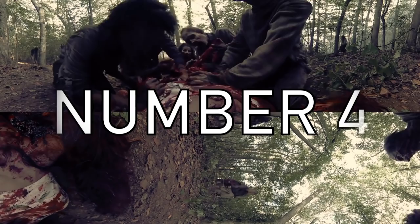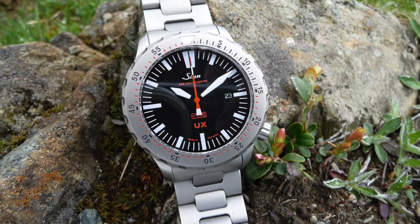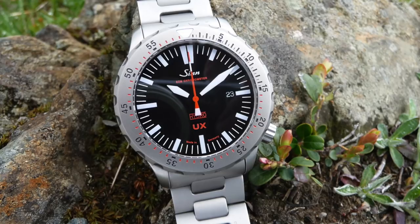Moving on to number four — we had to have something German in there. This is probably one of the most over-engineered diving watches out there. It is the Sinn UX, better known as the EZM2B, especially designed for special forces operations. Trust the Germans to build something like this — it is insane.